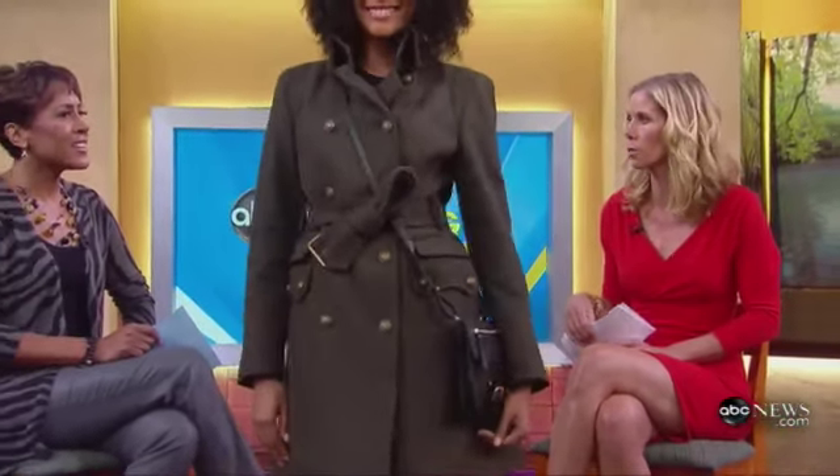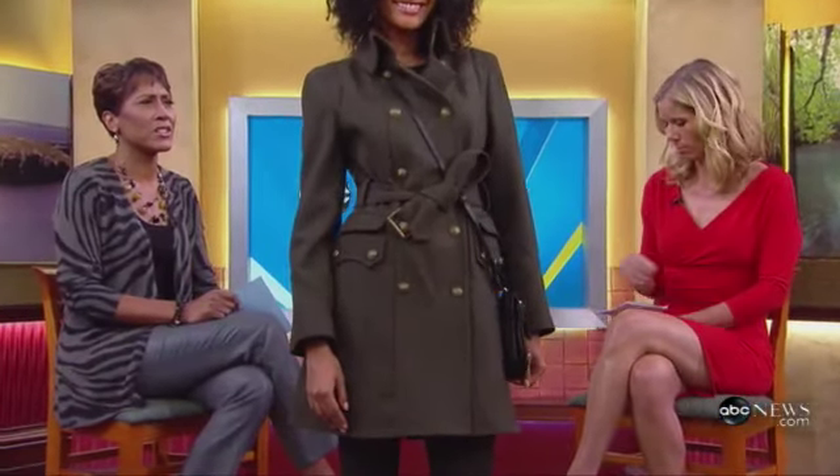Military is a huge trend and it's extremely wearable. Of all the big trends of the season, this is one that's easy to put on and looks very polished. You can do it with a coat or with accessories, and this coat from JCPenney is a great example — it'll stay in your wardrobe for quite some time. It's about a hundred dollars.